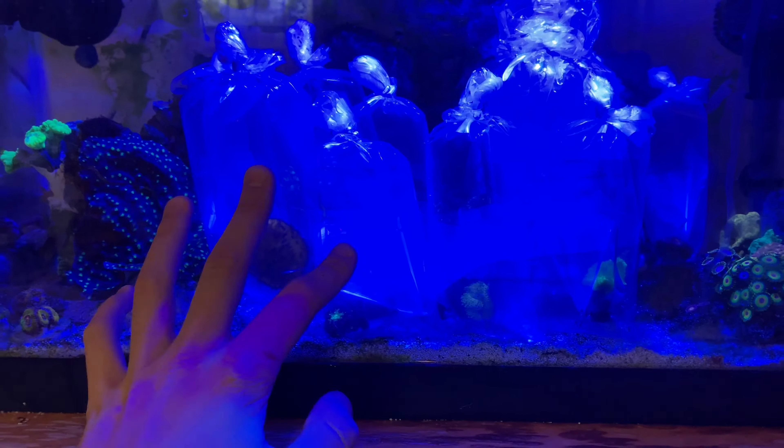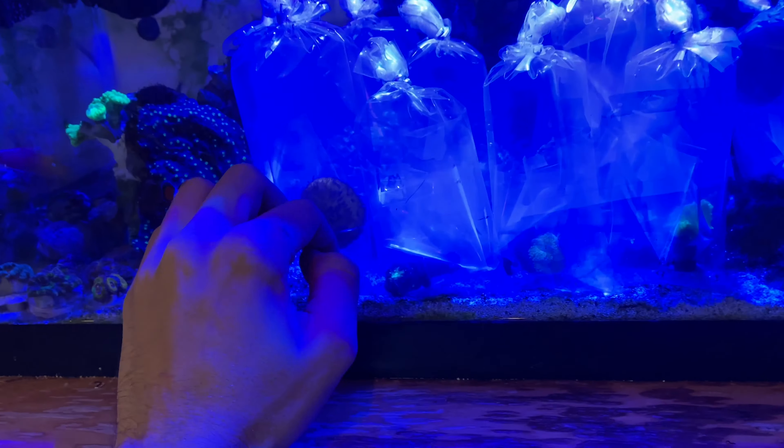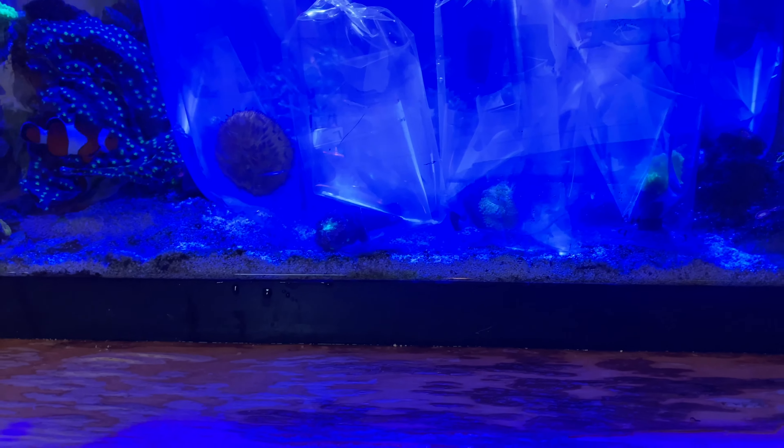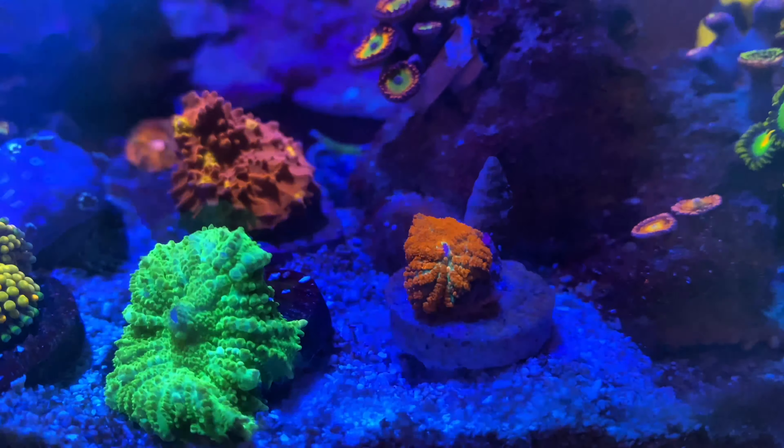The time has come — I'm going to put them in the tank now. All I'm going to do is take the bag out, dump the water in here, put the coral in, and then throw on an orange filter which is going to let you guys see them how I'm seeing them. Trust me, you don't want to miss that.